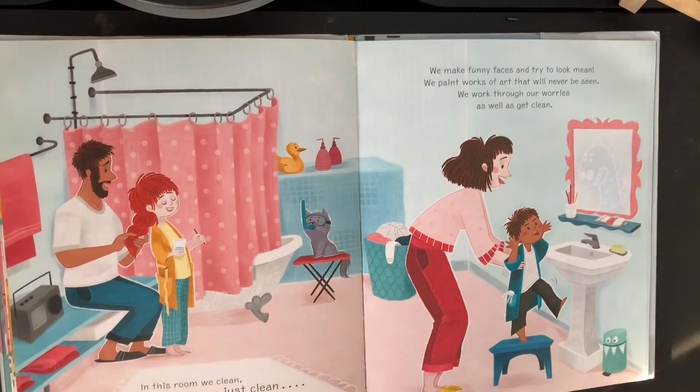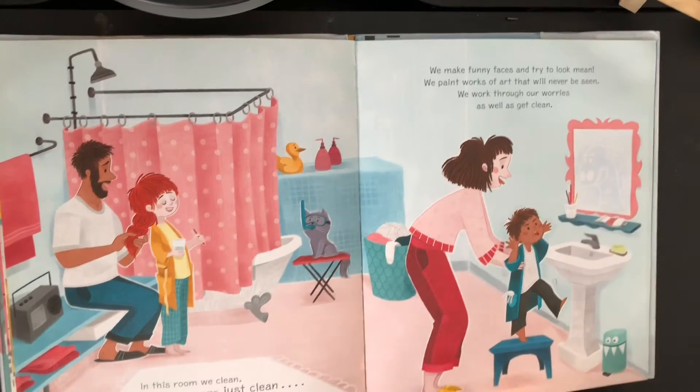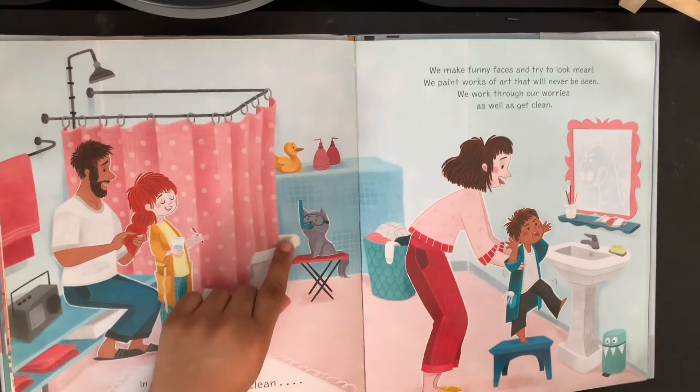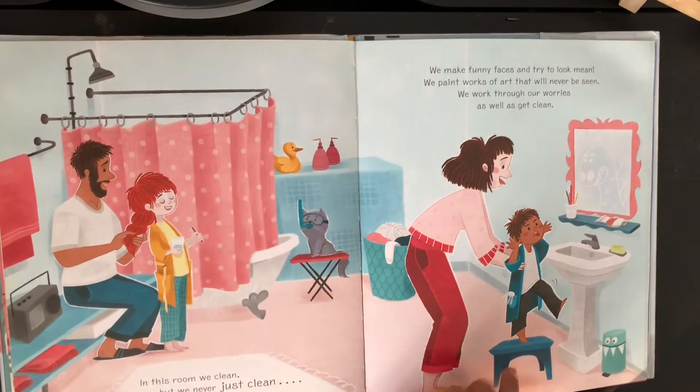In this room we clean. We never just clean. We make funny faces and try to look mean. We paint works of art that will never be seen. We work through our worries as well as getting cleaned. So I think maybe this is the work of art that they do. And you can see that she's brushing her teeth while her dad is braiding her hair. And did you notice that the cat is wearing a snorkel? That's so funny.